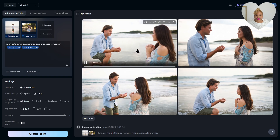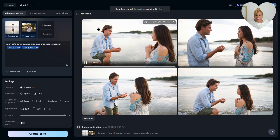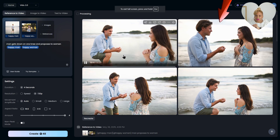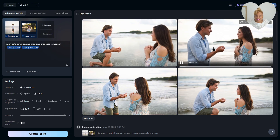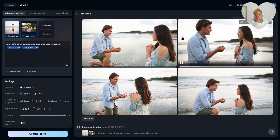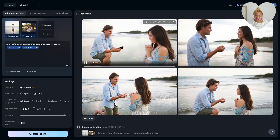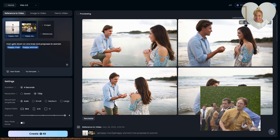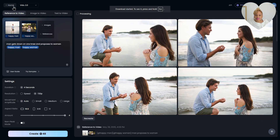So you download the footage you want — I want the first video and the second video on the right-hand side. I'm going to put it together and add some original music. This is going to be a night that Susan never forgets. Downloading everything now.